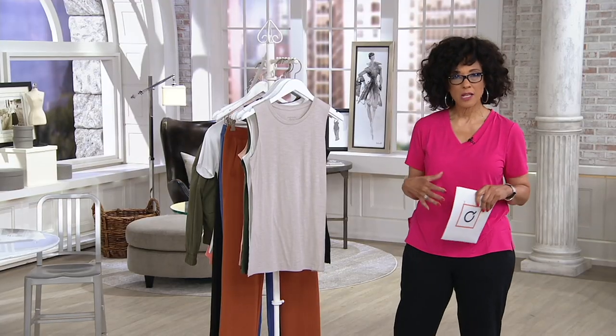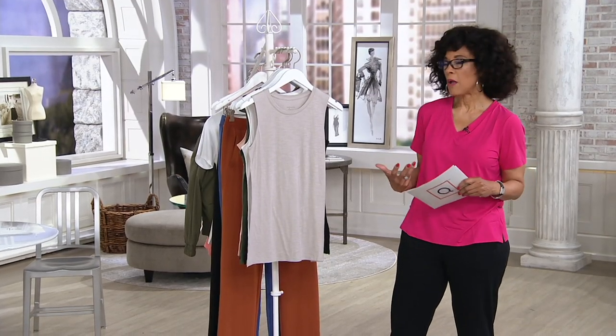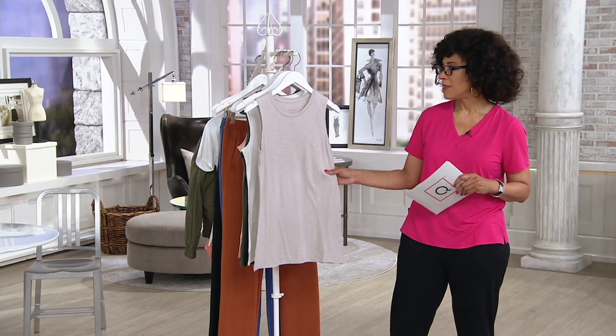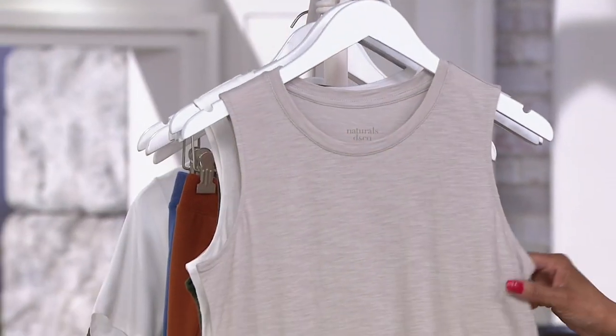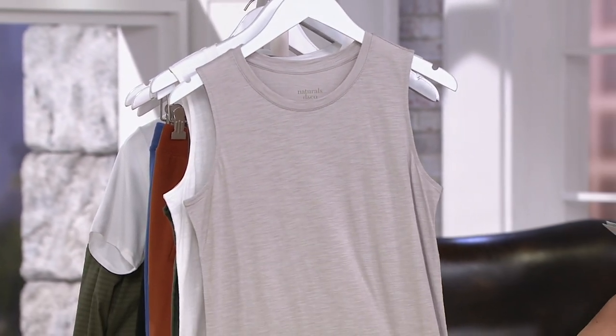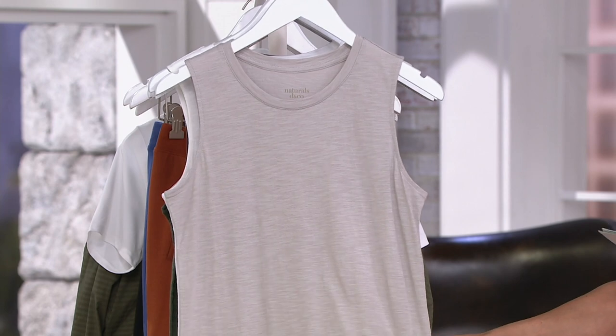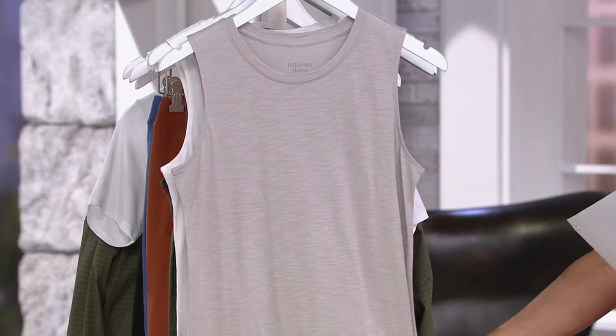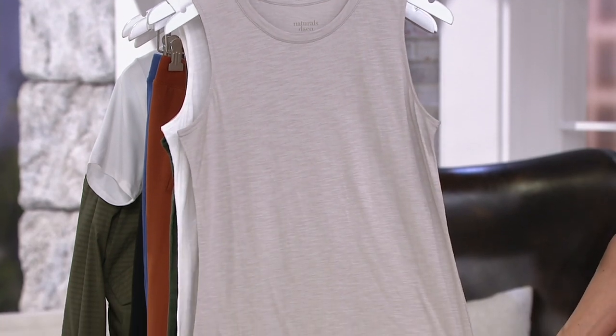A lot of people are making conscious decisions about the materials they wear, so if you love the idea of natural fibers like cotton, this is a really nice way to go — 53% cotton, 40% rayon, 7% linen. It has a nice texture and feel, and it's a great looking tank on the body.